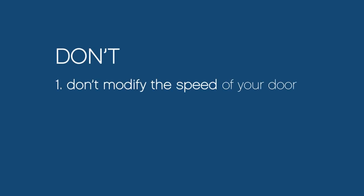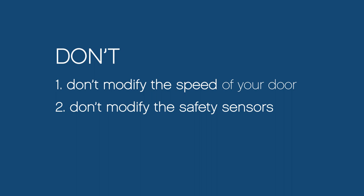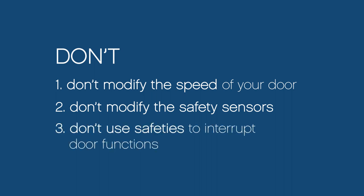Now here are some things to avoid. Don't modify the speed of your door. Don't modify the safety sensors in any way. And don't use safeties to interrupt any of your door's functions.